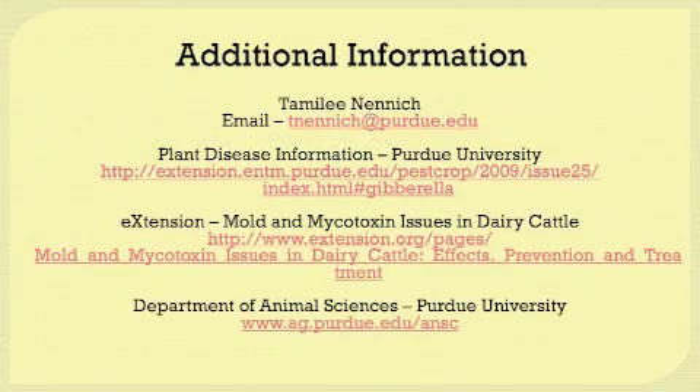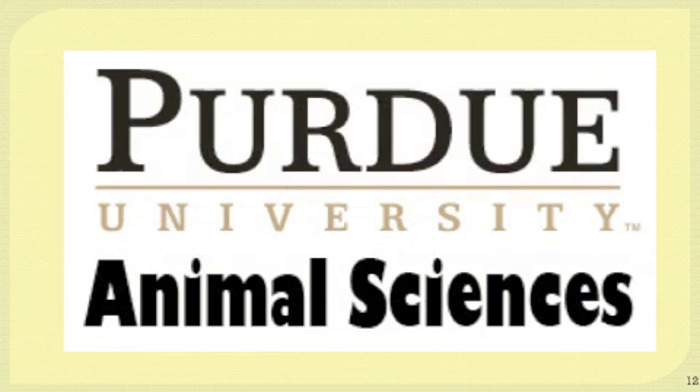In conclusion, if you'd like additional information, feel free to contact the presenter at the email listed on the screen. Other good sources of information include the Plant Disease Information website at Purdue University and an excellent publication available through eXtension on mold and mycotoxin issues in dairy cattle. This presentation was a production of the Animal Science Department at Purdue University.